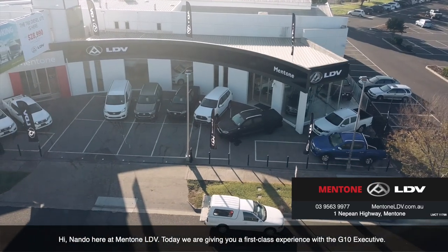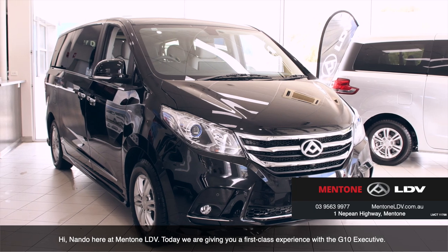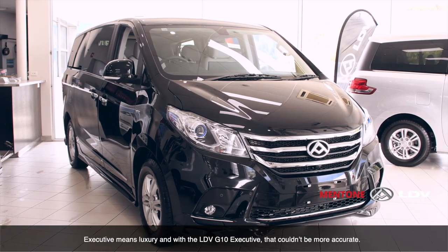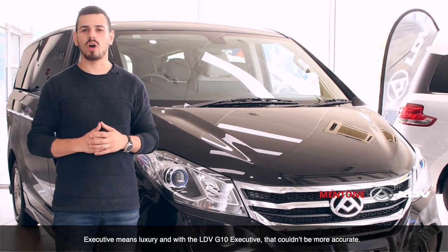Hi, Nando here at Mentone LDV. Today we're giving you a first-class experience with the G10 Executive. Executive means luxury, and with the LDV G10 Executive, that couldn't be more accurate.